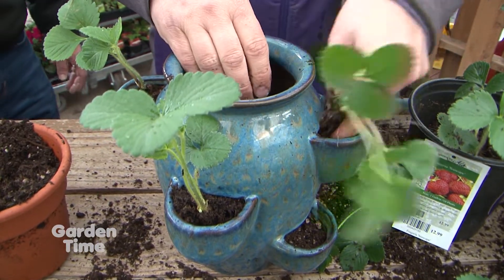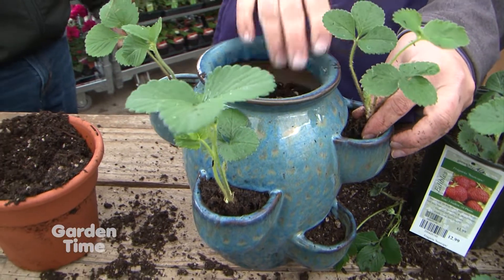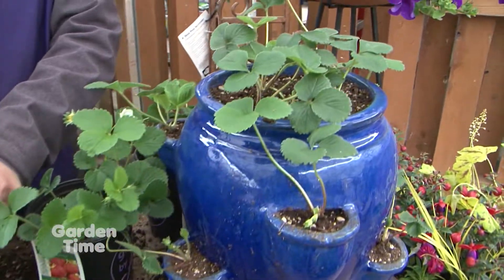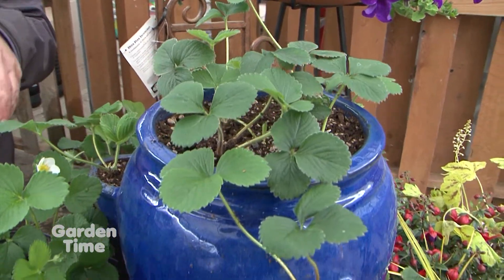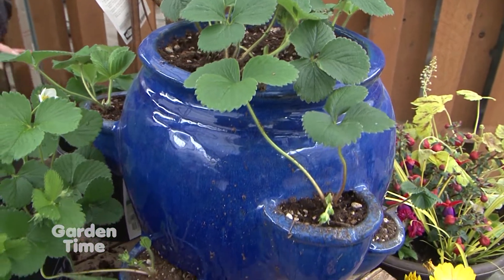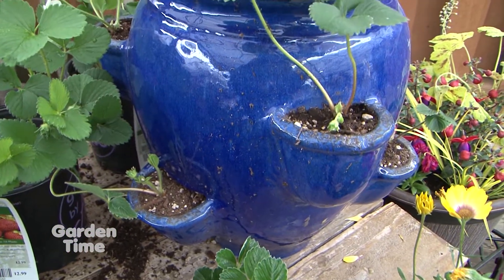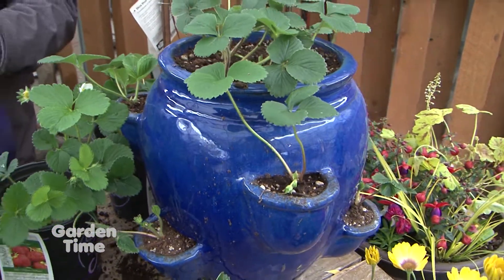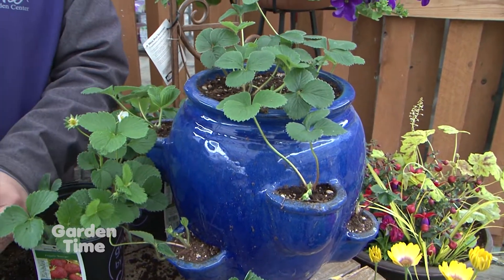I've seen people putting strawberries in hanging baskets. Yeah, absolutely. They're going to grow and they're going to send out their little runners, and anywhere that those runners encounter soil — whether it's coming off of a pot, down the side of a planter, or a wall — they're going to root in and you're going to get more strawberry plants the next year.